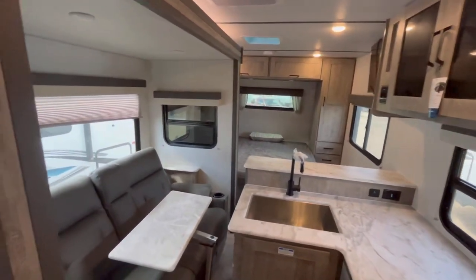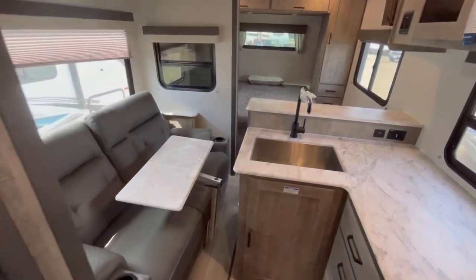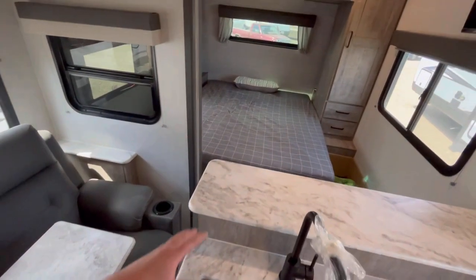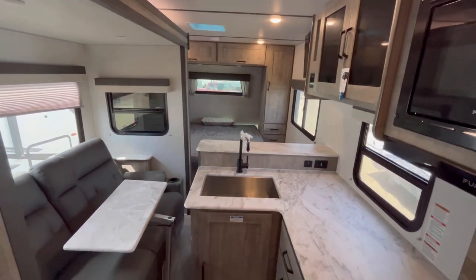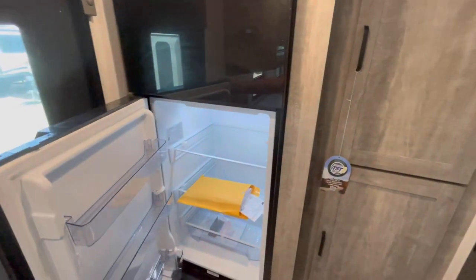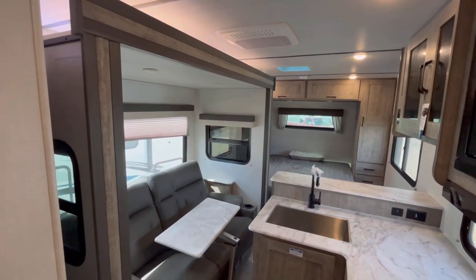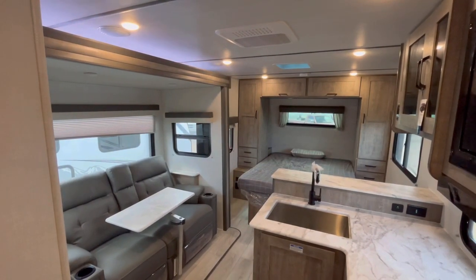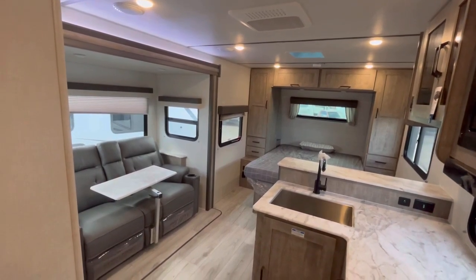I'm going to try something new — speeding up the slideout coming in and going back out so you can see how much room you gain. This one doesn't really get a travel-access rating as far as sleeping since you do lose out a little bit getting up to the bedroom, but you can get to all of your kitchen space — that whole peninsula is accessible including the drawers. You can get to the refrigerator since it's right inside the entry door, pantry is easily accessible, and so is the bathroom. I'm going to give this one an A-plus for travel access.